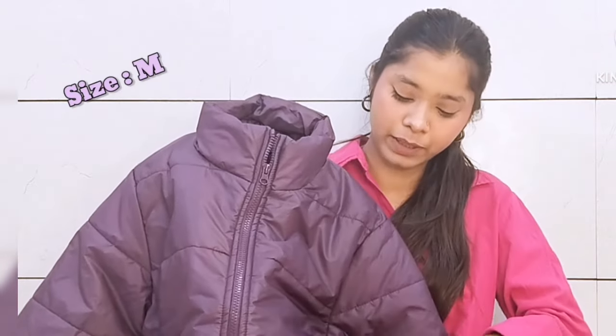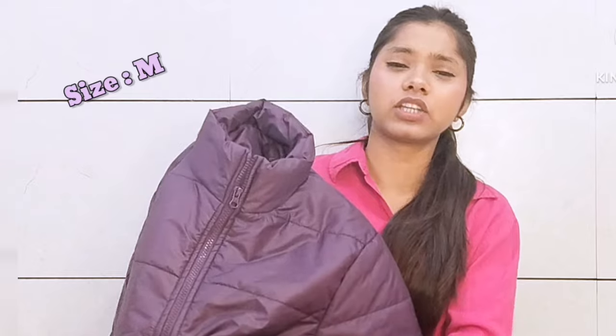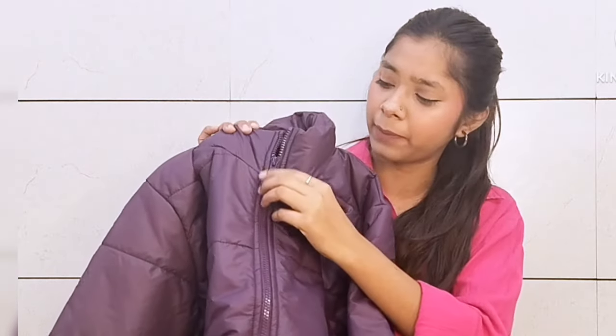So it will not be cold. You can see it has two pockets, which are very spacious. It will be very good and you can check out the front side as well.